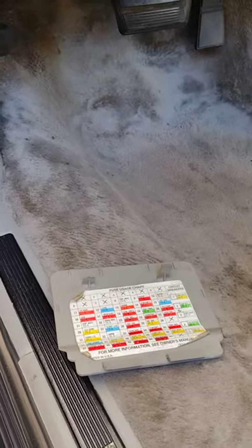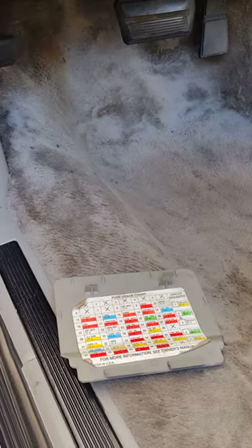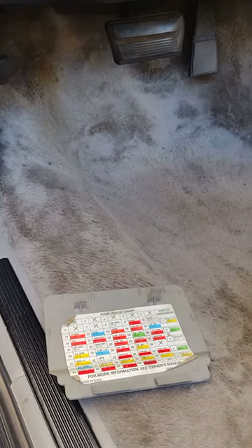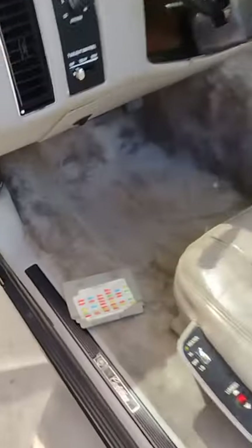I found the problem after doing a little bit of research. I went online to a Cadillac website where a couple of guys were talking about it — I'll put the link in the description below.